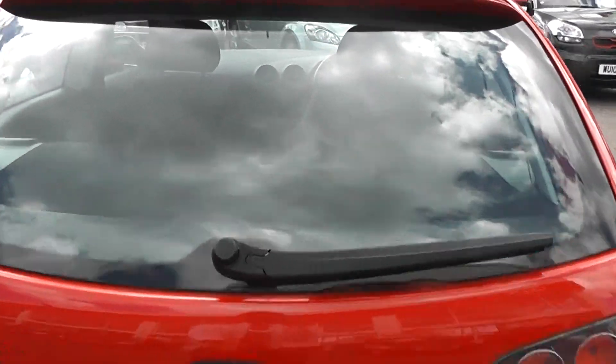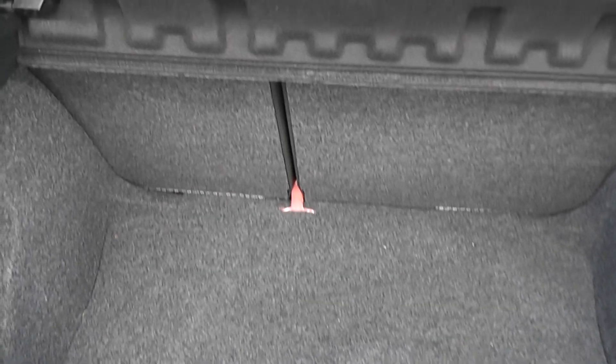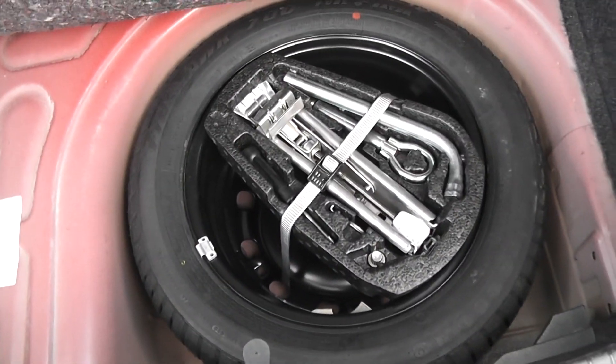If I take a look in the boot, I'll be able to show you there's a very large boot space with 60-40 split-fold rear seats, so you can make more space if you wish. And underneath, you also have a spare wheel complete with jack.